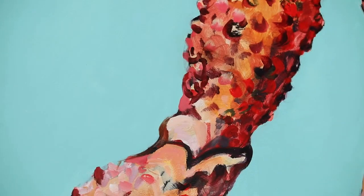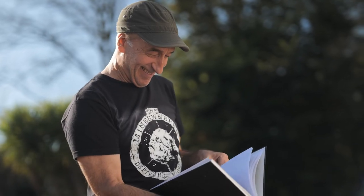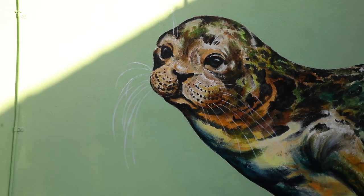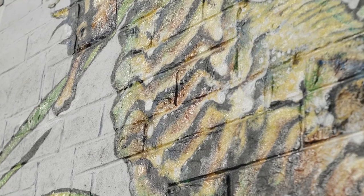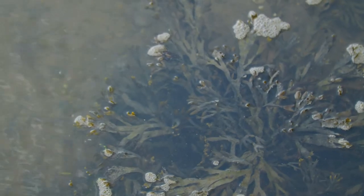It really showcases the range of types of marine life we have — fantastic mammals, fish, and crustaceans. It's important that people have that real connection with the sea and with our wildlife, and that they have an idea of what is out there.